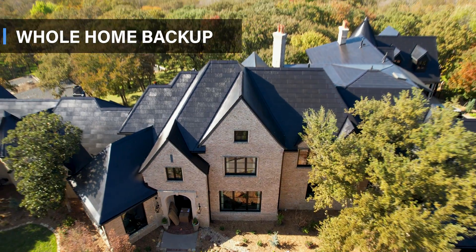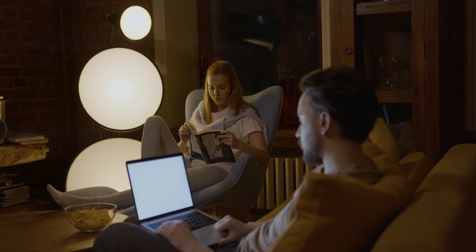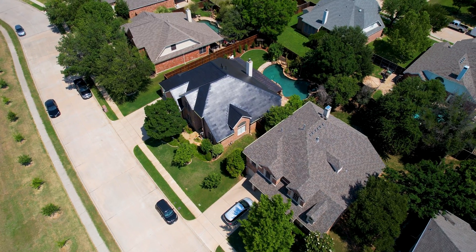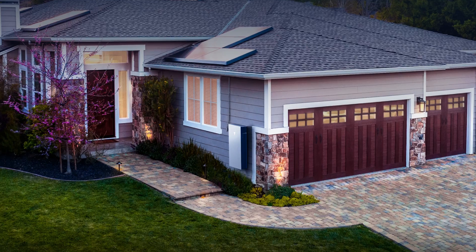Number four, whole home backup made easy. Picture this — a blackout hits, but your lights stay on. That's the magic of this battery. One Powerwall unit may be able to keep your entire house running smoothly, considering it can handle 15,000 watts of surge power. Say goodbye to worries about power outages with the Powerwall 3.